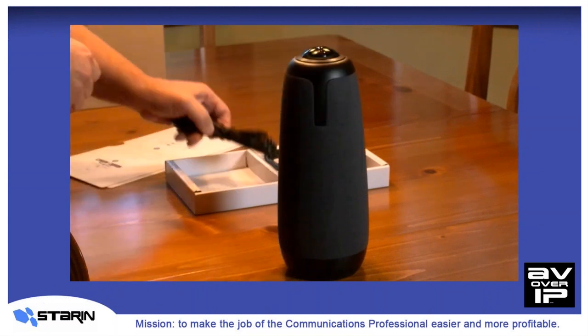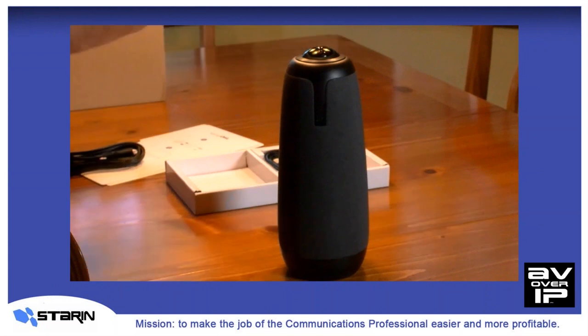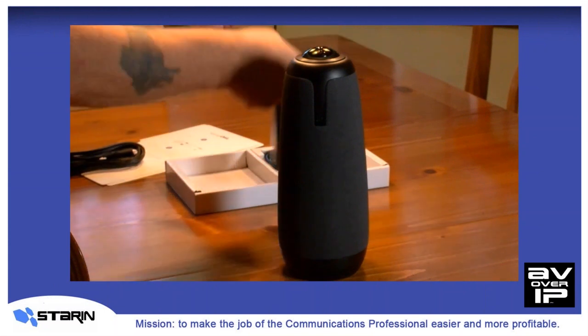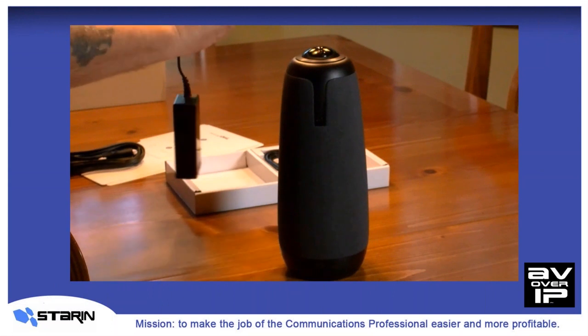The included USB cable is only six feet. And as you probably already know, you can extend it with a 16-foot extension cable. Or if you need to go longer, you can use one of our iKron USB extenders to get whatever length you might need.